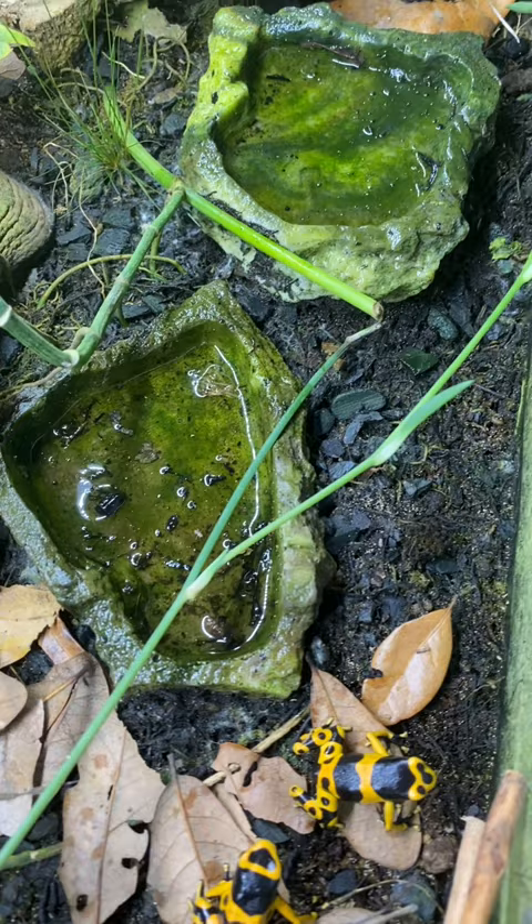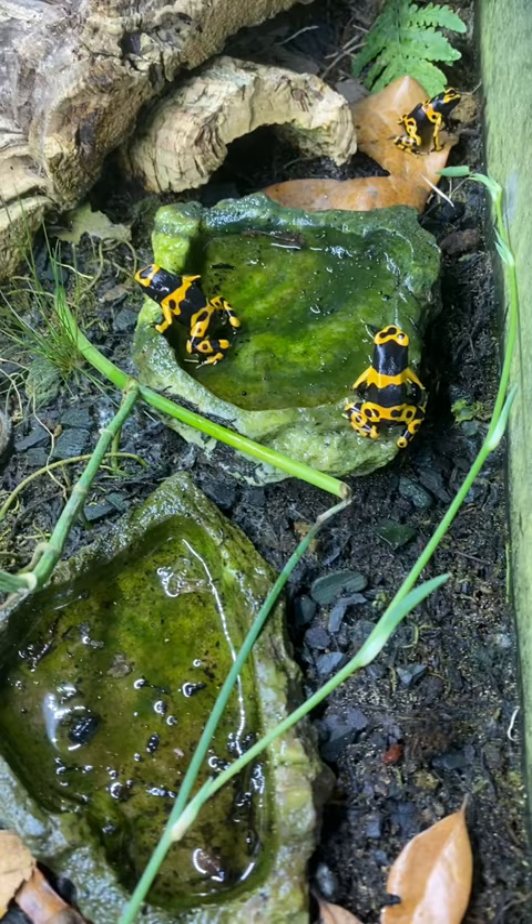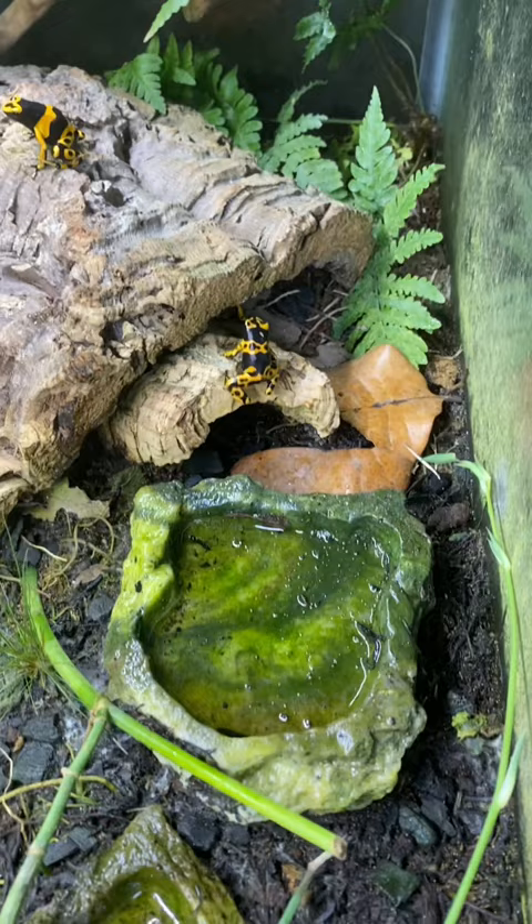These are our Dendrobates leucomelas poison dart frogs, otherwise known as the yellow-banded poison dart frog. In captivity, however, they are not poisonous. This is because they get their poison from the bugs they eat in the wild, and in captivity we feed them harmless fruit flies. Listen up if you want to hear what they sound like.